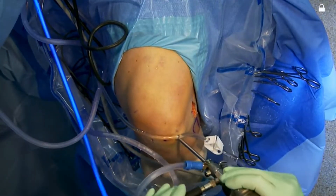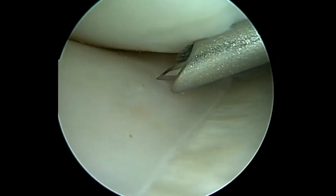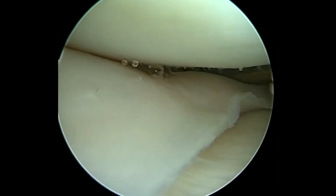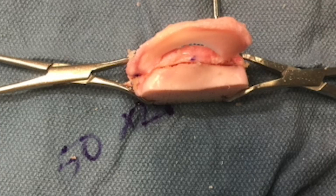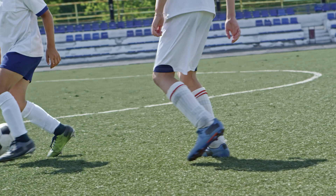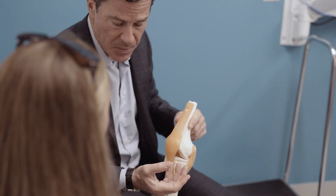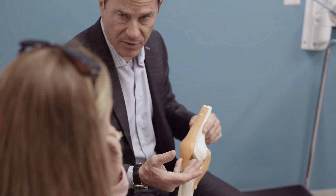Depending upon the timing and onset of the presentation, patients in this category might be amenable to a procedure called a meniscus transplant. We perform human donated meniscal transplants in patients who are missing their meniscus and develop symptoms that are typically associated with activities. They may also have associated or concomitant problems like cartilage loss, malalignment, or even a ligament disruption.